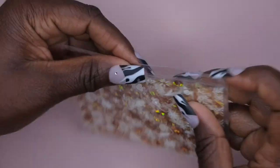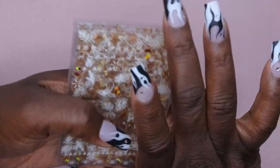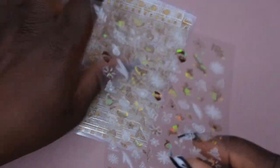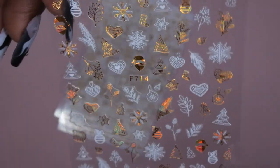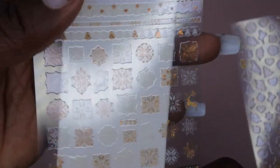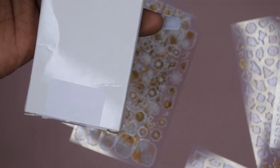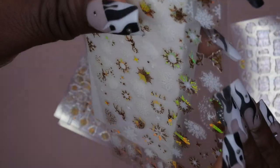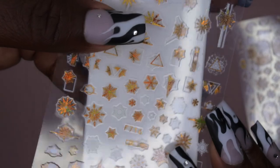I also got some more Christmas-themed stickers — kind of rose gold and gold ones that I actually saw on the Short Nail Life channel months ago. They went down to $1.99 so I got eight sheets for two dollars. Really beautiful gold and white Christmas-themed nail art. I want to do some luxe-looking Christmas nails, so I thought these would be cute to have.